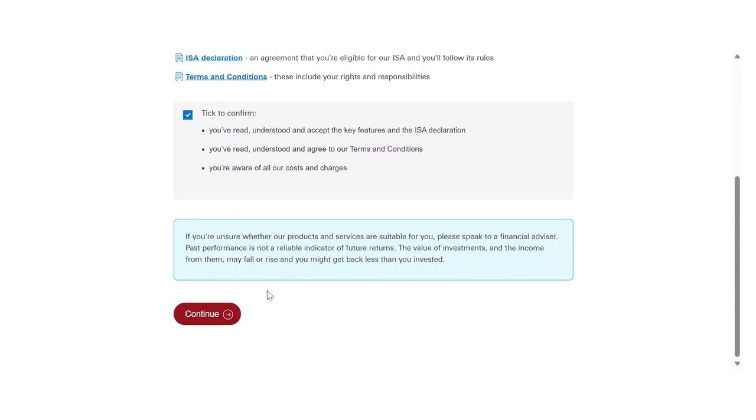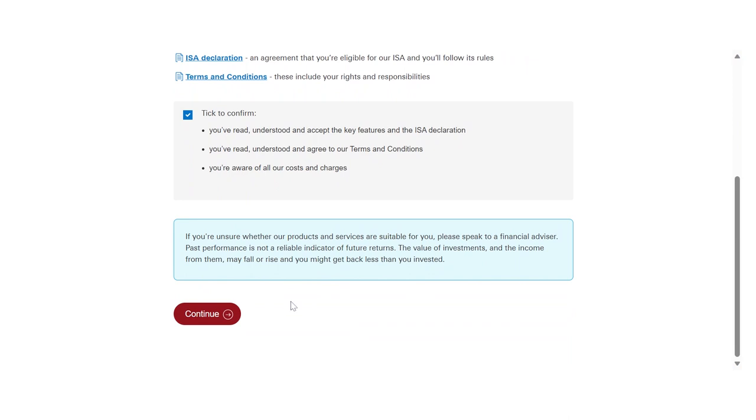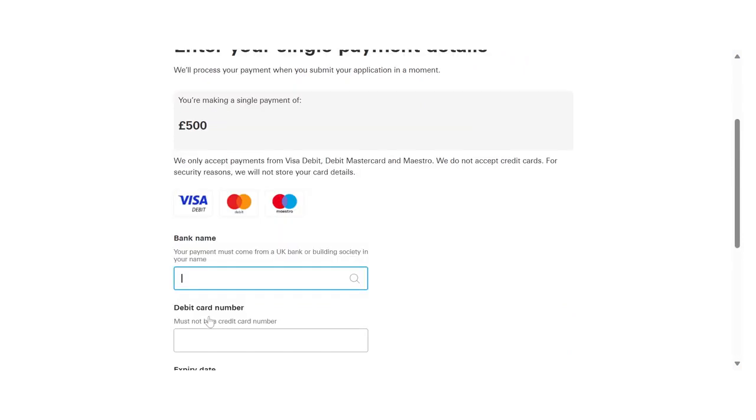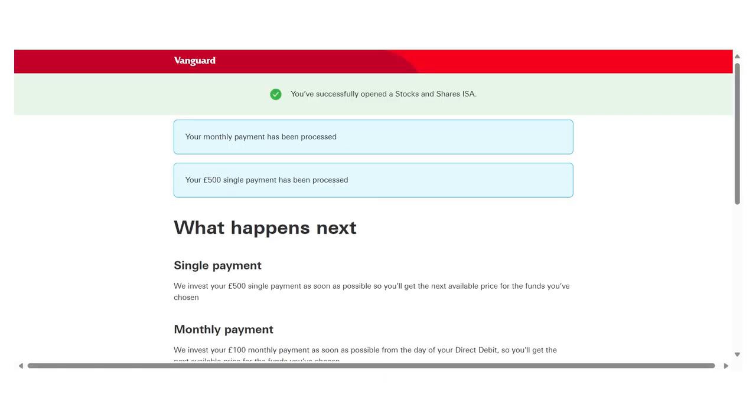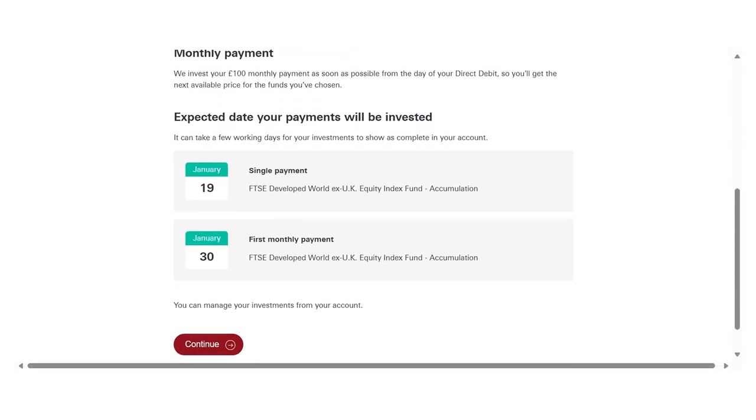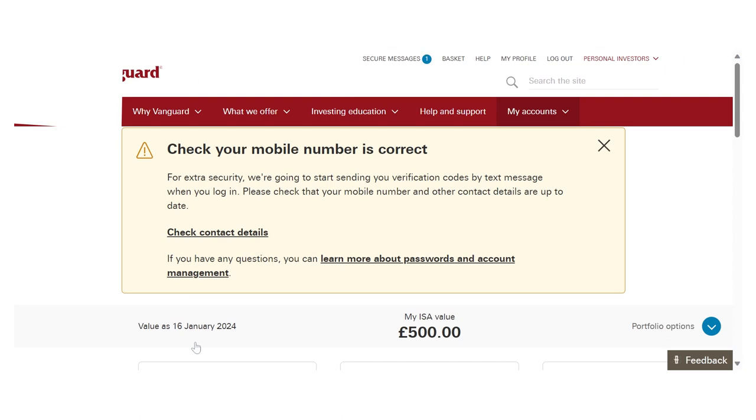You want to read the key features, the declaration, and the terms and conditions — it's important that you read all of that. Then tick to confirm. Read your documents carefully. Confirm, and then you're done.